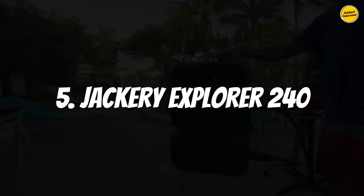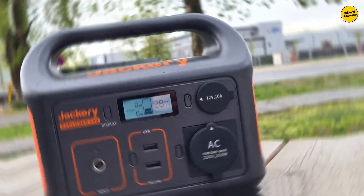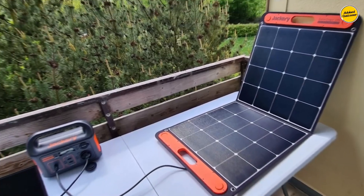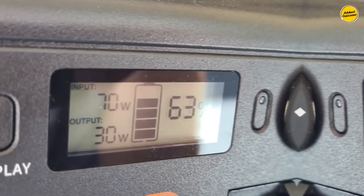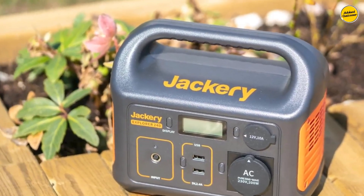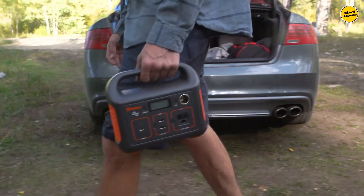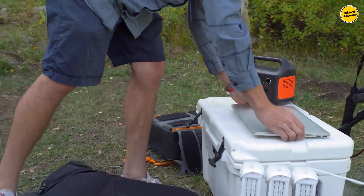Number 5: Jackery Explorer 240. The Jackery Explorer 240 earns my recommendation as the best solar generator for the money in 2023. Not everyone can invest hefty sums in a high-end solar generator. The Jackery Explorer 240 presents an affordable and compact alternative, measuring 9.1 by 5.2 by 7.9 inches and weighing about 7 pounds, rendering it lighter and more convenient for on-the-go use compared to other bulkier generators like the Goal Zero Yeti 1500X.